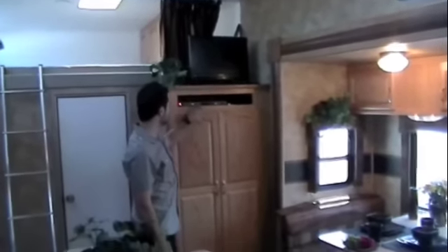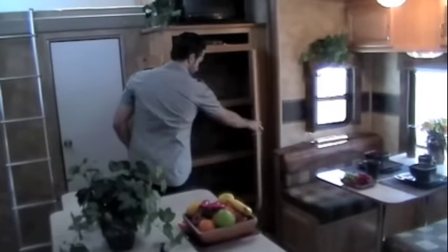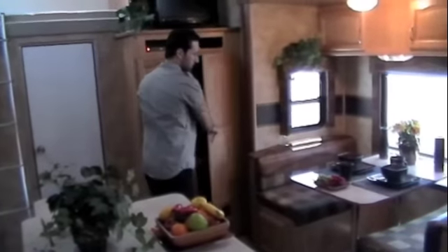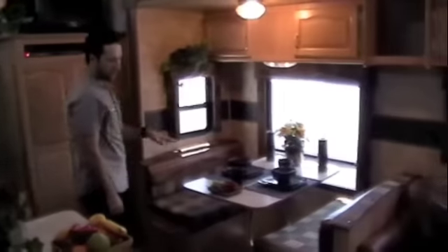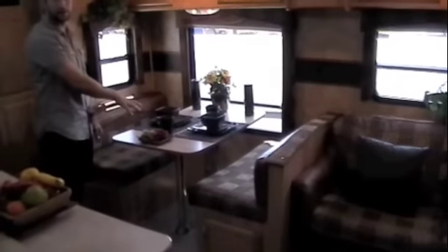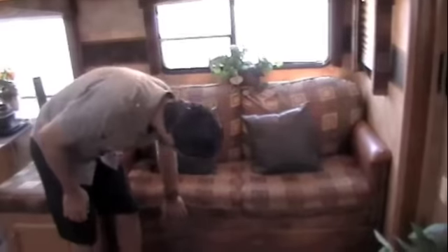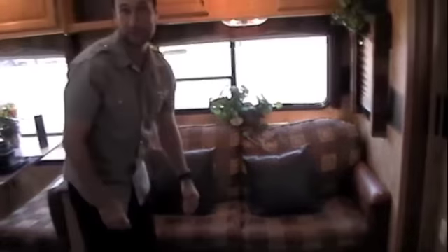As we walk over here you've got your LCD TV for the living room and your DVD player. This area right here is just a bunch of storage. You've got your booth dinette — the table pulls off, lays down, and you can sleep right here. You've also got sleeping in the couch right here — this has a full hide-a-bed so it comes out, so you've got tons of sleeping capacity in here.